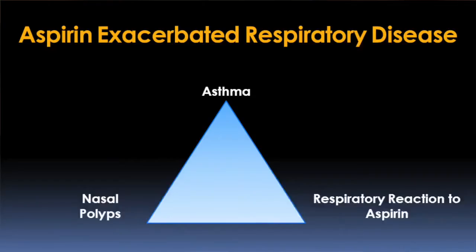Aspirin-exacerbated respiratory disease, which we refer to as AERD, has gone by several other names, including Sampter's Triad and Aspirin Triad. The three symptoms that really come together to form that syndrome are asthma, nasal polyps, and respiratory reactions to aspirin or other medications like aspirin — things like ibuprofen and naproxen that are in the same group as aspirin.